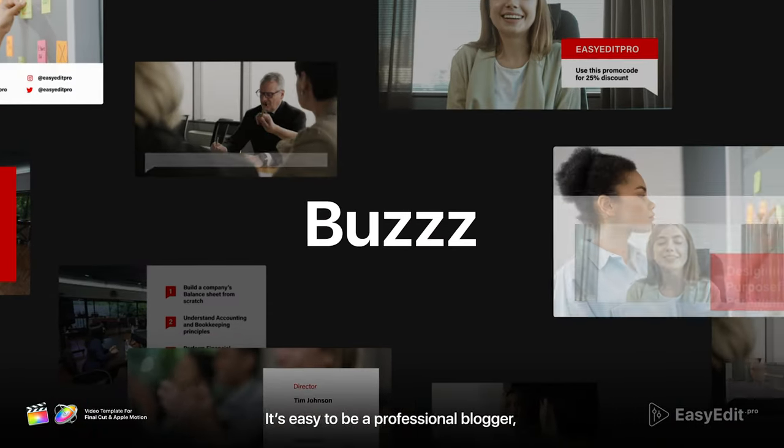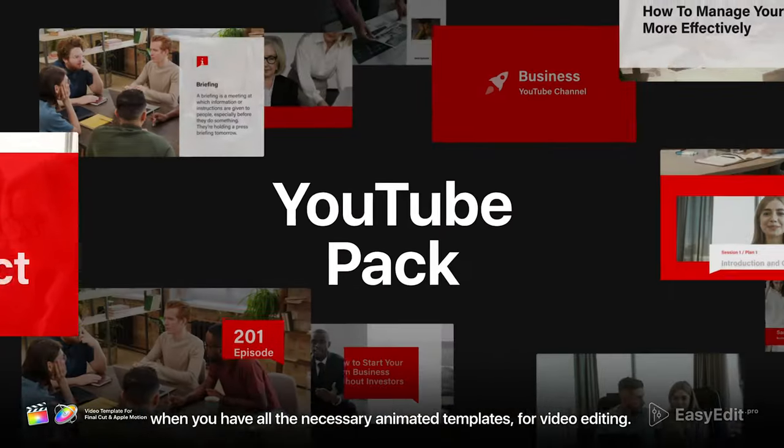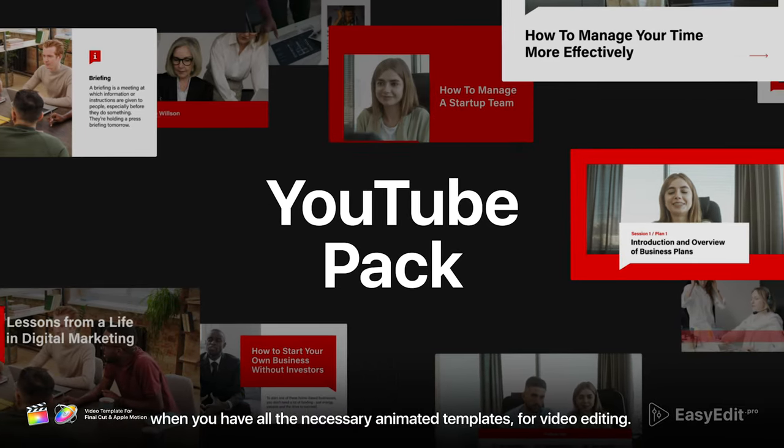It's easy to be a professional blogger when you have all the necessary animated templates for video editing. This YouTube pack contains a huge number of scenes,